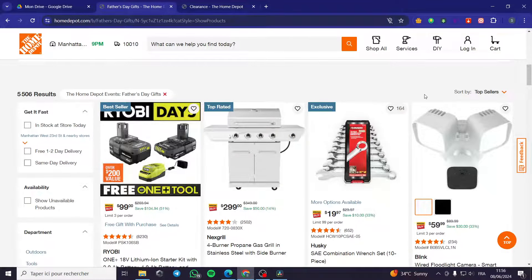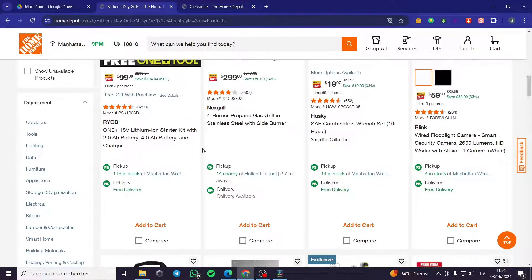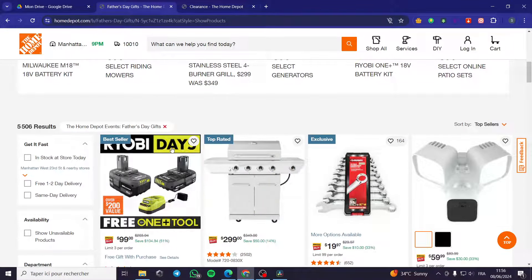You can also find penny item deals when you follow some groups on social media, for example on Twitter or Facebook. They will announce when they have found or seen penny items at a specific location.